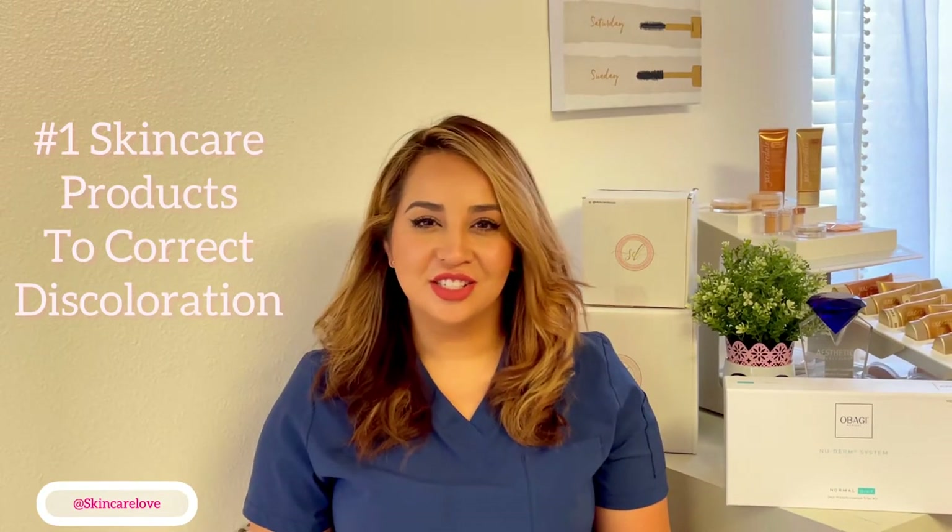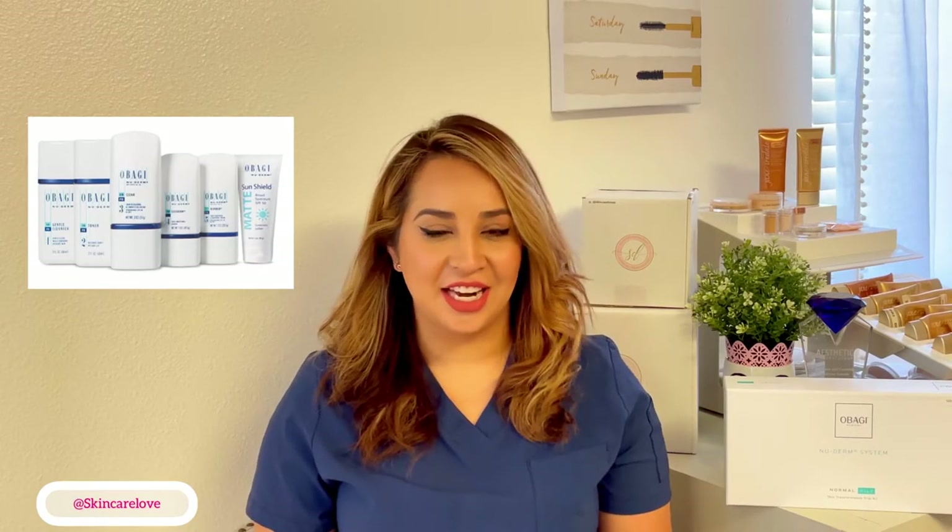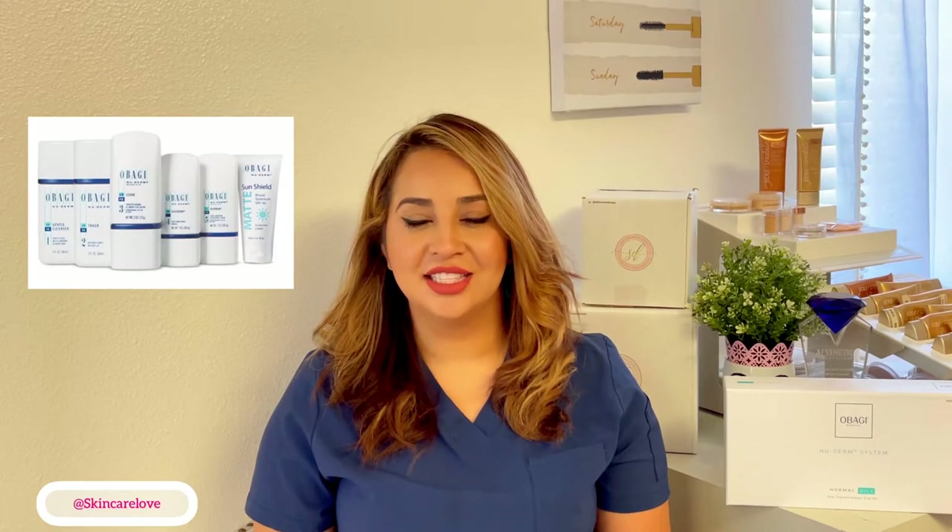The transformation system includes six products that you will use in the morning and at night. Keep in mind we do guide you along the way with detailed instructions before and after, so that way you're not alone in your skincare journey. Let me share with you the products.